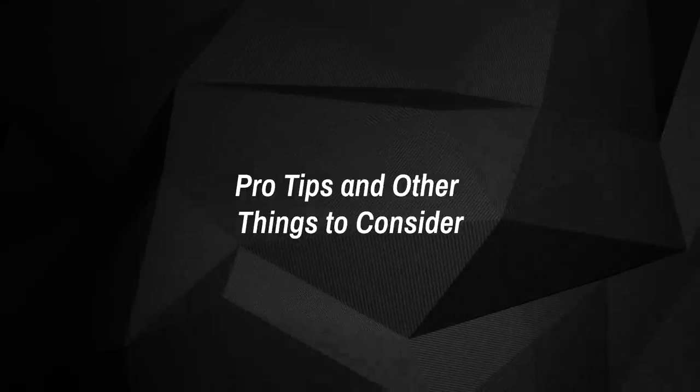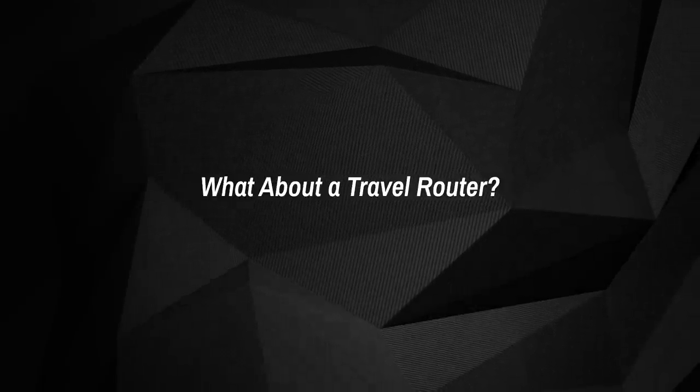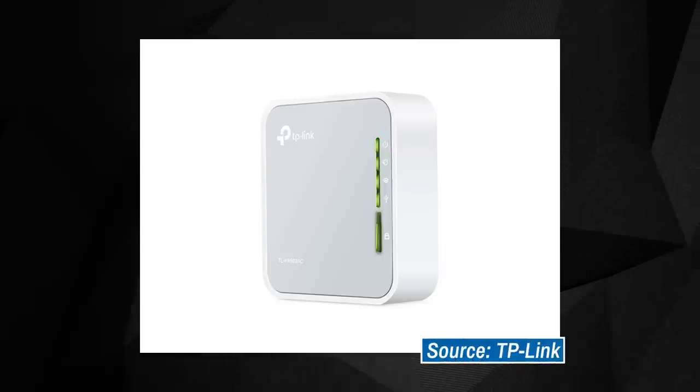Pro tips and other things to consider. What about a travel router? If you're serious about cord cutting and streaming on your own terms while on the road, you might want to consider a travel router to act as the main internet hub in your dorm or hotel room. You'd need to connect the router itself to the proper internet connection,